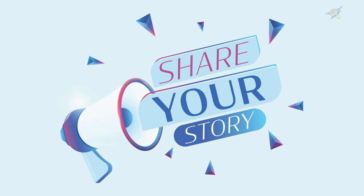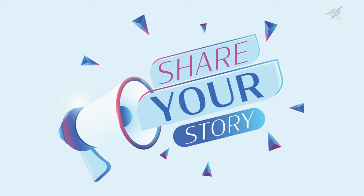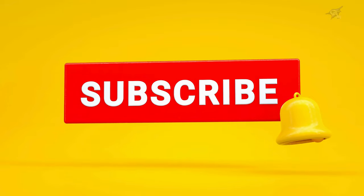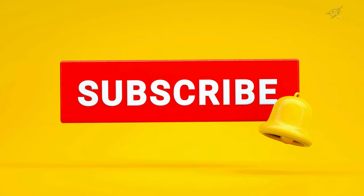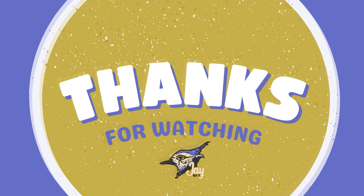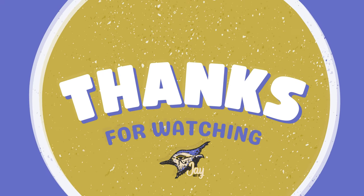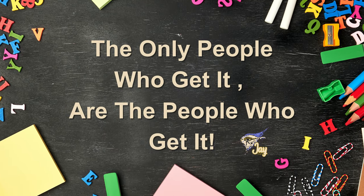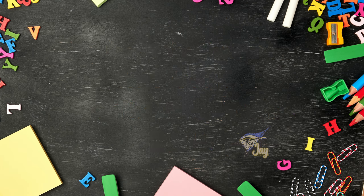All right, now it's your turn — share a smart shopping tip you've used in the comments below. Let's help each other become smarter consumers. Don't forget to subscribe to the channel and hit that notification bell so you never miss an episode. We've got more great tips and tricks coming your way. Thanks for watching, and remember: being a smart shopper means making informed decisions and getting the best value for your money. The only people who get it are the people who get it — see you in the next episode of Jay Get It!